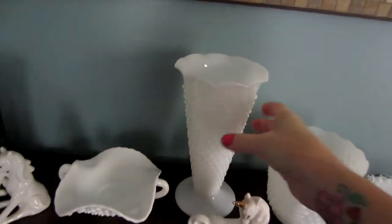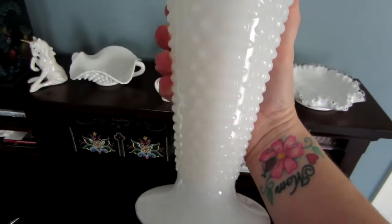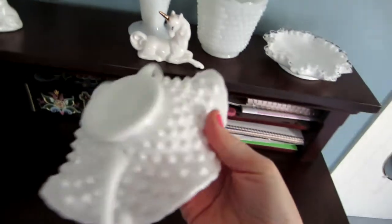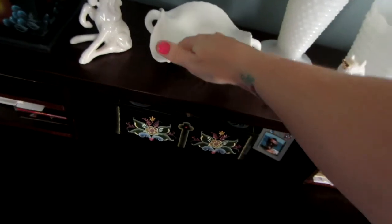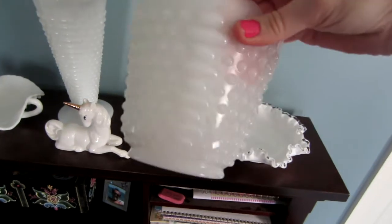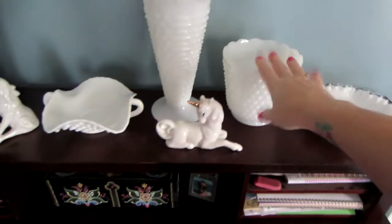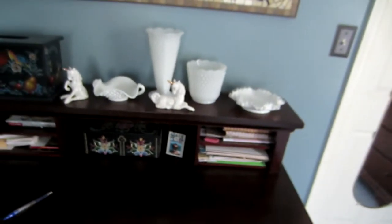These vases — I thought because they were hobnail they were Fenton, but they're not. This is called hobnail and bars — see the bars on the side? That's Anchor Hocking. The Fenton hobnail is different — I only have one piece of that. There are no bars on Fenton, it's just hobnail all the way around and the glass is a really rich, creamy white — opaque, not translucent. This small planter is also hobnail and bars — Anchor Hocking.